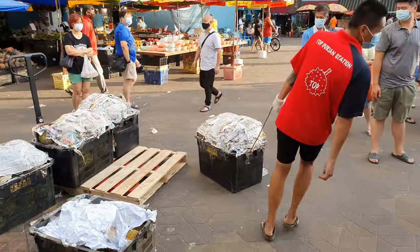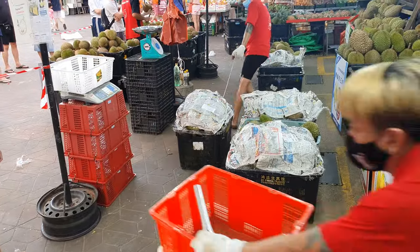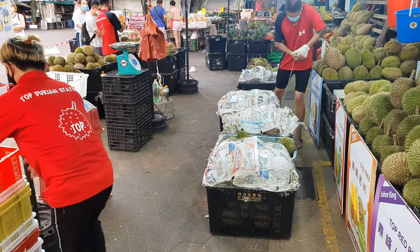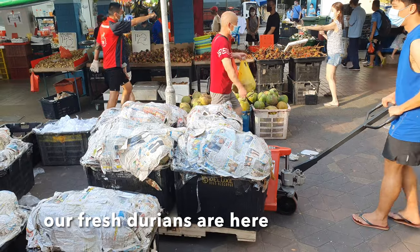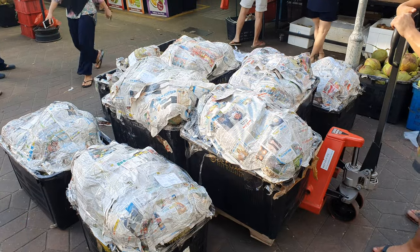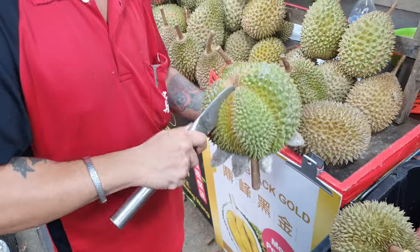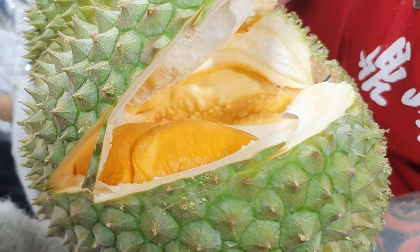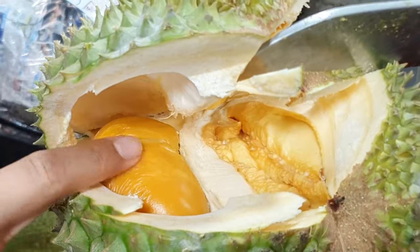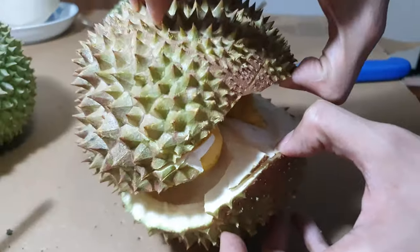Hello everyone, welcome back to another episode. Today I'm pleased to announce that we have finally managed to get an authentic black thorn. So today we have four awesome durians: a really really good red prawn, two of the most affordable and worthwhile mao sang wang you can find, and the best black thorn we could find. We've been hunting for many many days, hours and nights and we finally found one.